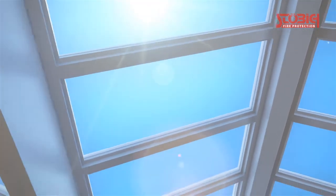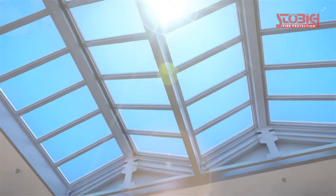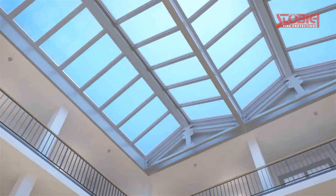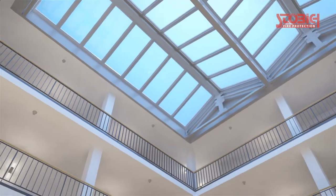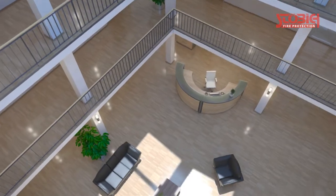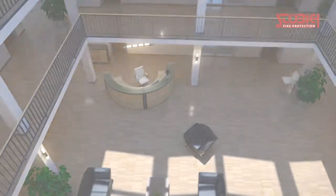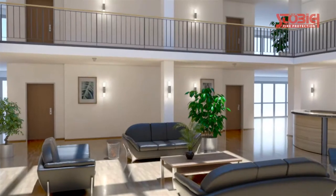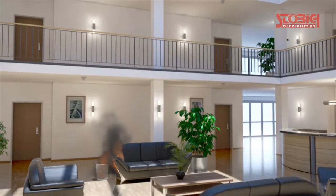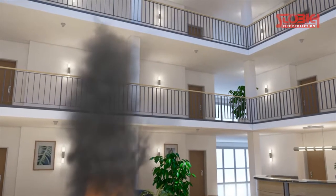Modern architecture combines functionality and aesthetics. Open room concepts with intensive use of daylight have increasingly shifted the focus of modern building planning. Glass-covered and spacious atriums have advanced from a mere design element to a central design theme for architects. But how can necessary fire protection measures be implemented for such concepts? The spread of fire and smoke in case of fire over all floors has to be avoided effectively where several floors are combined by large ceiling openings.